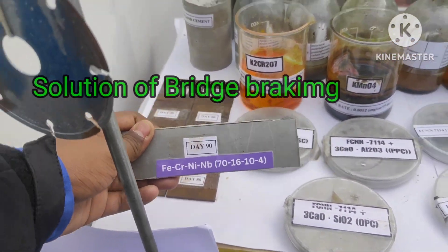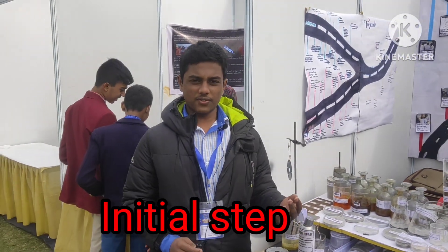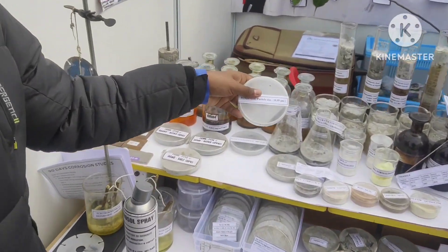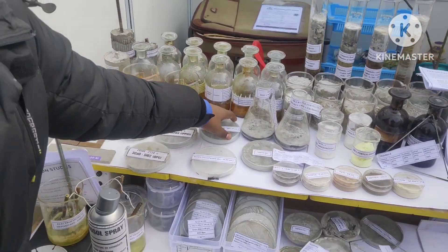Our initial step was a thermodynamic phase study which we conducted using a software called ThermoCal. Later, we synthesized our alloy in different particle sizes at Loyola College with the help of the distinguished nanochemistry HOD Dr. Santana Raj and his associate Dr. Jaya Rajendra.